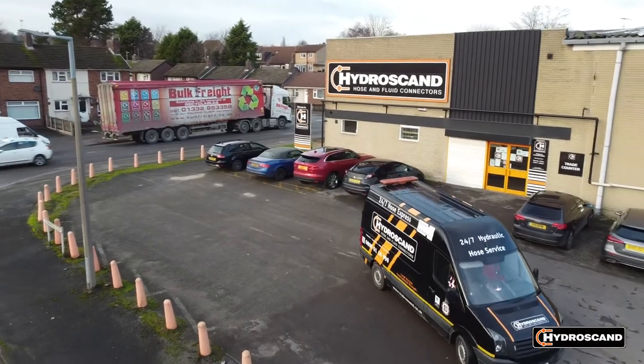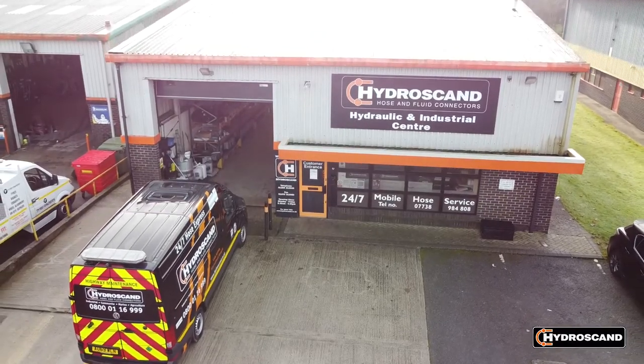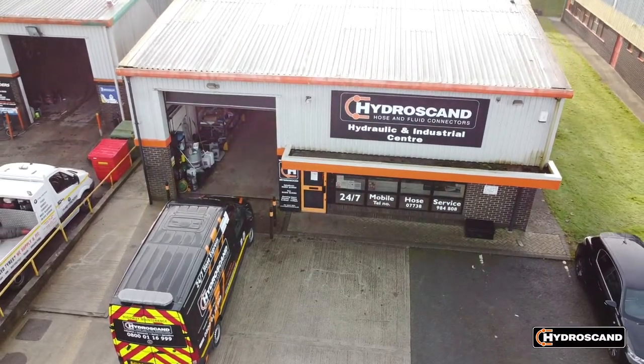What areas of the country can Hydroscand service? We've got a strong team up in the north-west and we can cover most of the Midlands — east and west Midlands. Very strong in the south-west, particularly Devon and Cornwall, and we also have cover in Southampton.